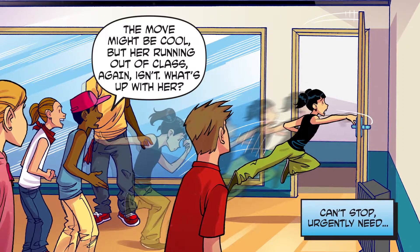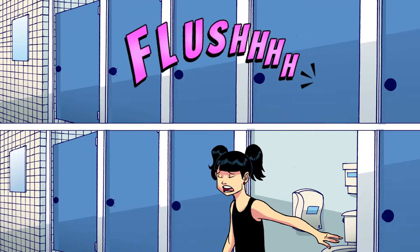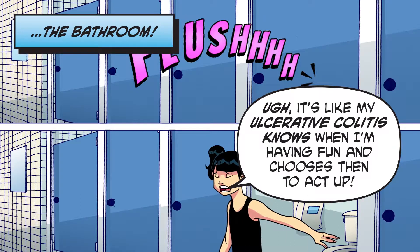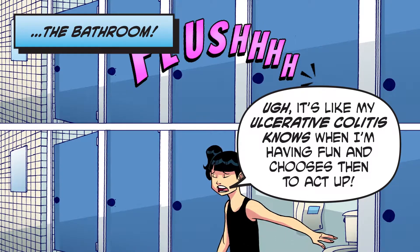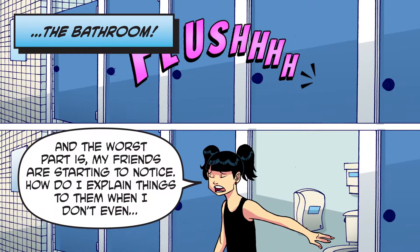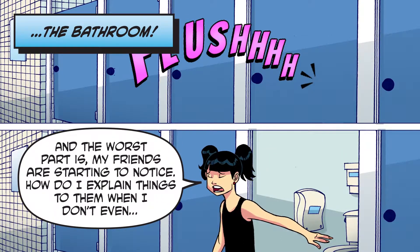Can't stop! Urgently need... the bathroom! It's like my ulcerative colitis knows when I'm having fun and chooses then to act up. And the worst part is, my friends are starting to notice.